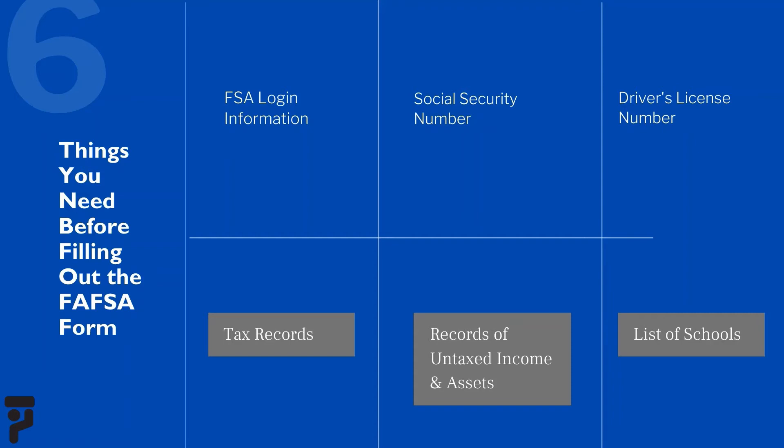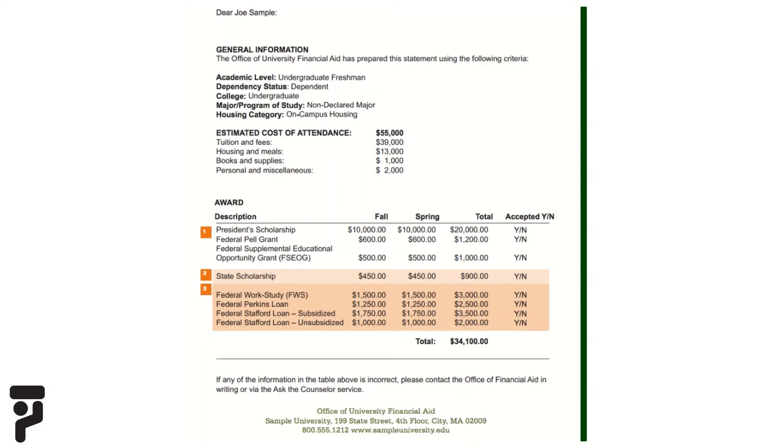Lastly, have a list of schools you are interested in attending. The schools that you list on your FAFSA form will automatically receive your FAFSA results electronically, and they will use your FAFSA information to determine the types and amounts of financial aid you may receive. If you submitted a FAFSA and were approved for financial aid, each school that accepted you will send you a financial aid award letter, which explains how much financial assistance the school is offering you. You'll receive the letter electronically or through mail.